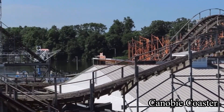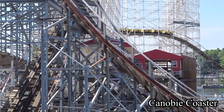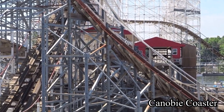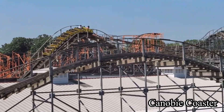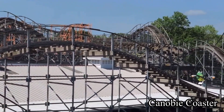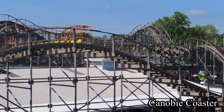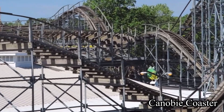This roller coaster has a phenomenal layout with multiple airtime moments that will throw you out of your seat — it is insane. It's also pretty smooth. Of course it still has the classic wooden roller coaster rattle, but it's not majorly rough at all. If I could go back to Indiana Beach right now just to ride Cornwall Express, I would do that in a heartbeat.